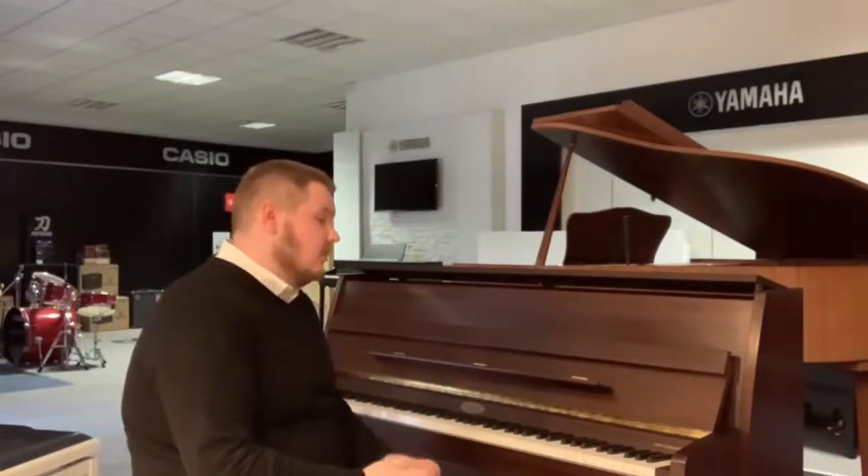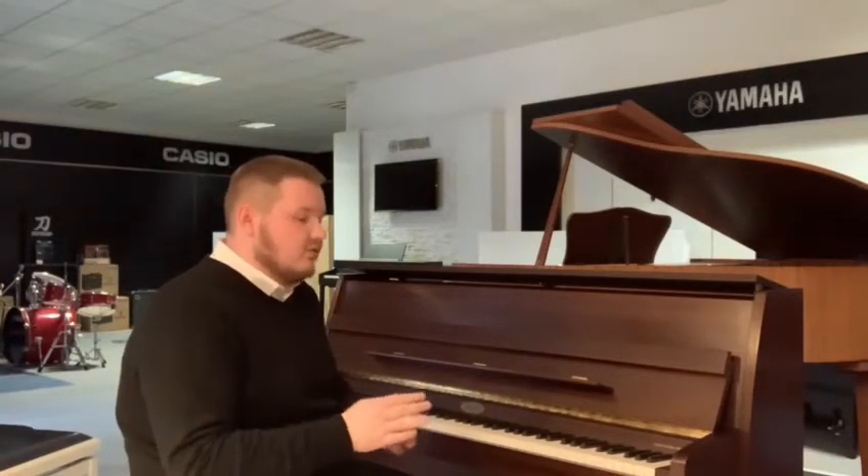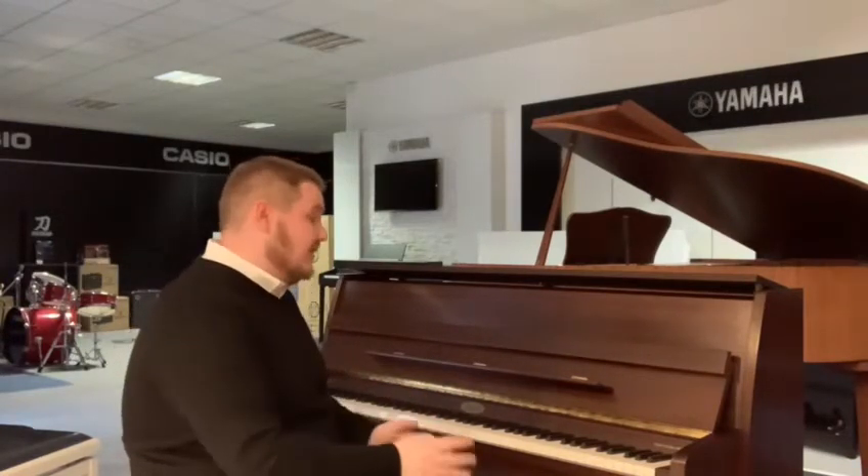This one's in a mahogany satin finish, so a big benefit of that is it's really, really easy to clean. The polished finishes can sometimes get a little bit difficult, but this one's nice and easy.